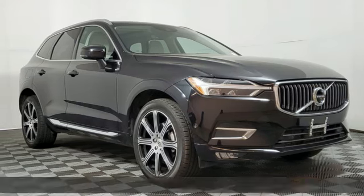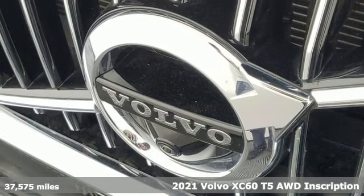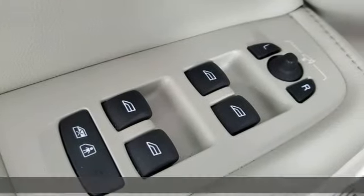It's a 2021 Volvo XC60. It is designed for real people living real lives, namely you. It's well-equipped with the features you need.